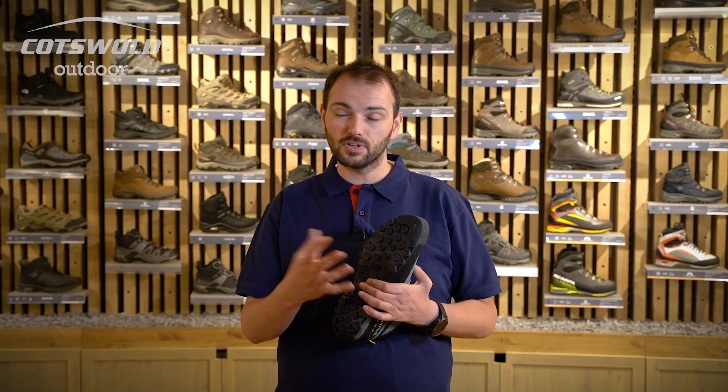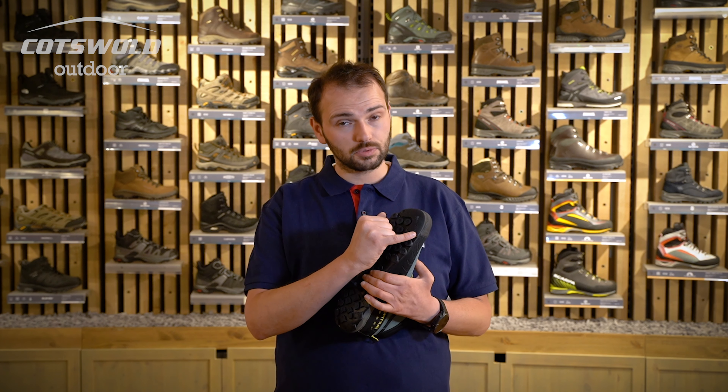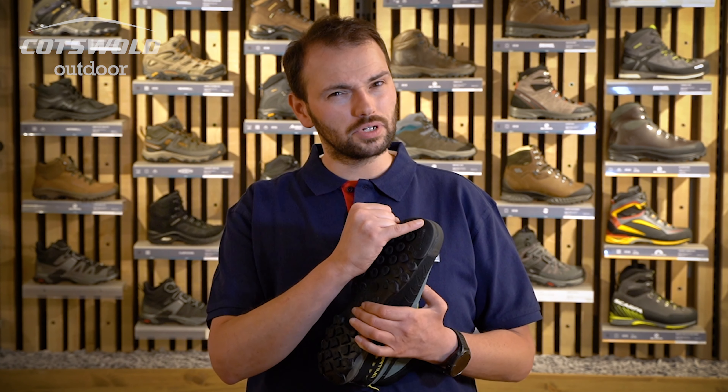It has fantastic lugs which shed the mud very easily if you are walking into a climb that's a bit further away, easy climbing.